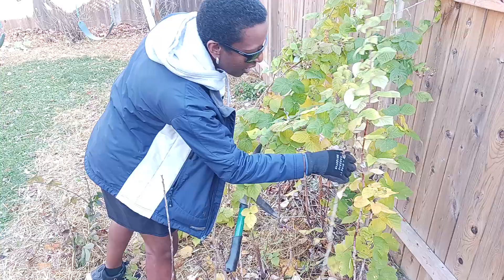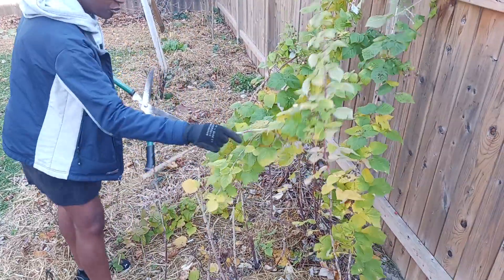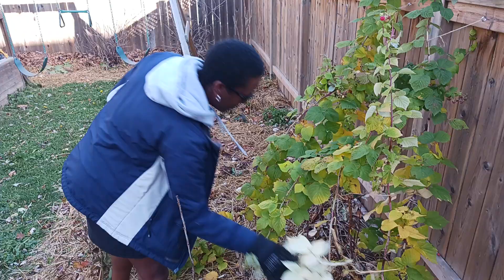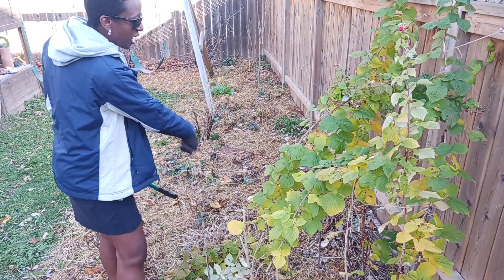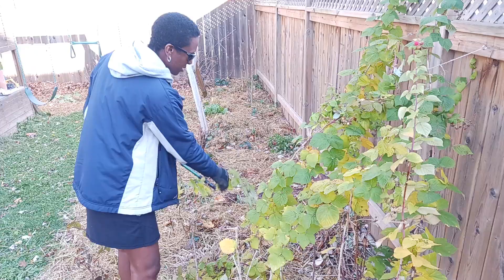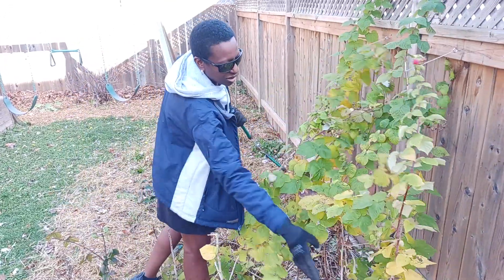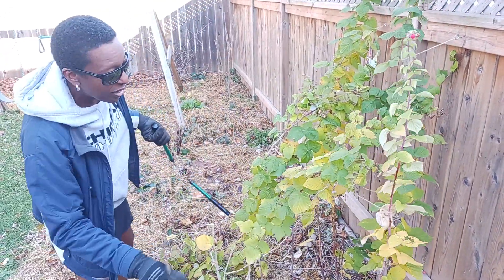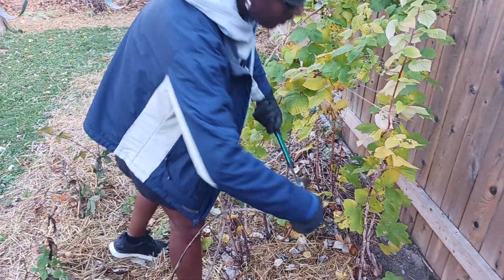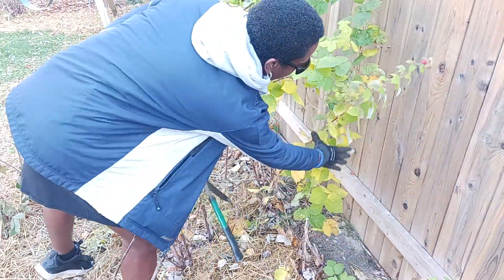And of course, I mulch the ground with straw, which I've already done. And I'm going to cut it down just like I've cut down all of these branches. This is red currant. And over here, I have black raspberries. So I'm going to cut them all down.